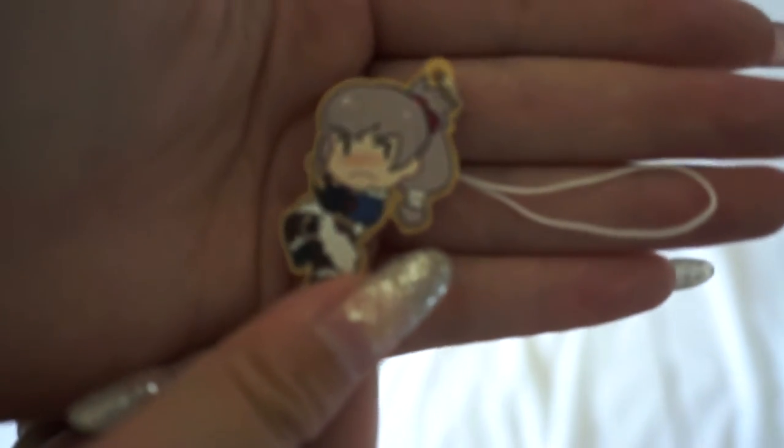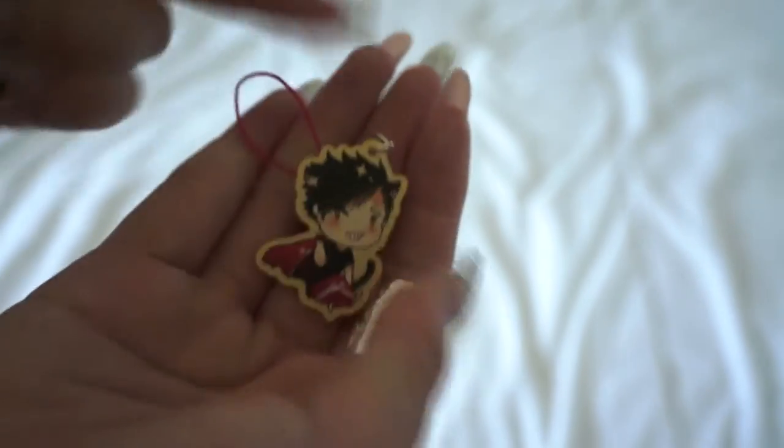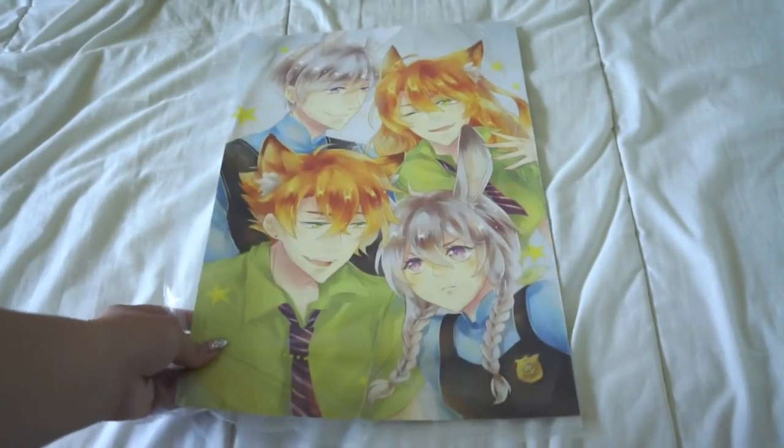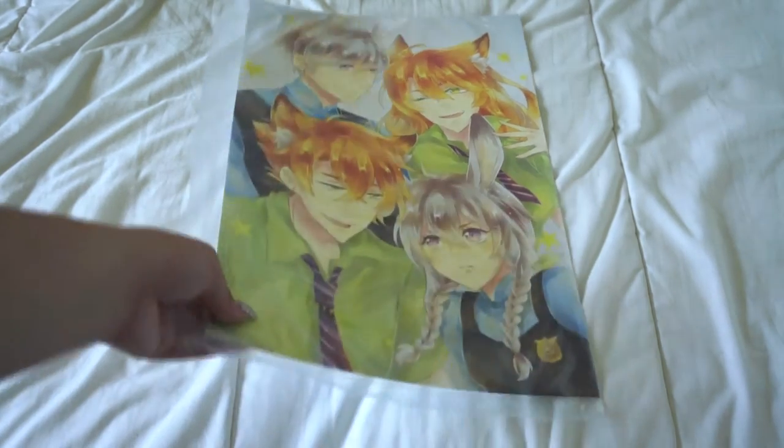Next I went to Artist Alley and got some keychains — I got Takumi's keychain and Kero, and these were eight dollars each. I also got this Zootopia print because I'd seen it on Tumblr and Twitter a few times, and when I finally saw it in real life I had to get it because I love them and I ship them. That's what I got in Artist Alley.